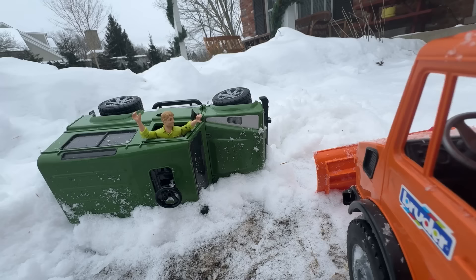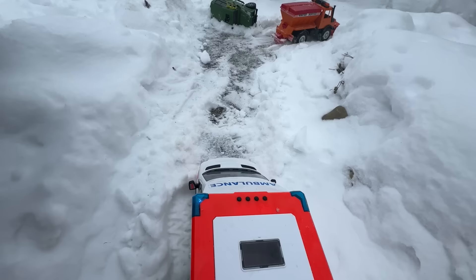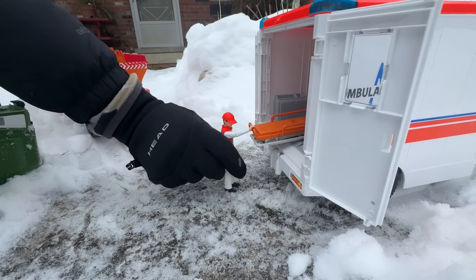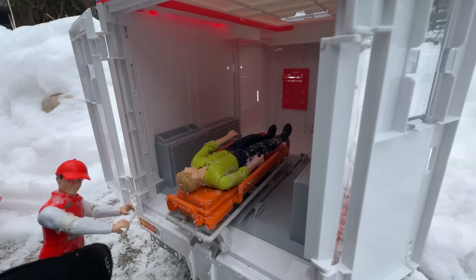Thank you! But I think I might be hurt! Here comes an ambulance on the path the plow just made! It's racing to the scene! Get the stretcher out of the back! Rescue the motorist and take him to the hospital!